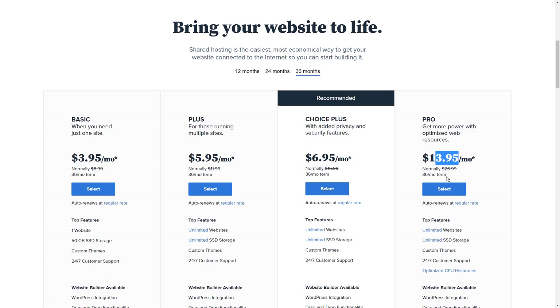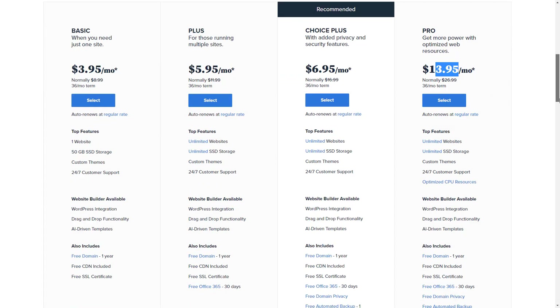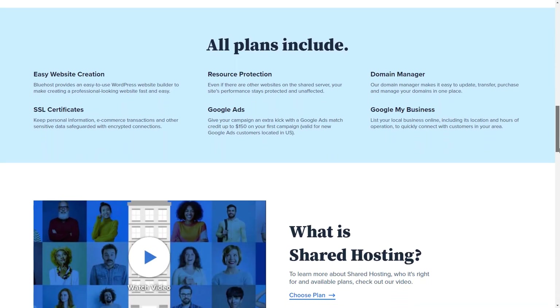With Bluehost, managing your forum tools can be done directly from the cPanel. A good thing about Bluehost is that whenever you need web hosting assistance, you can get in touch with their support team 24/7 via live chat or phone.